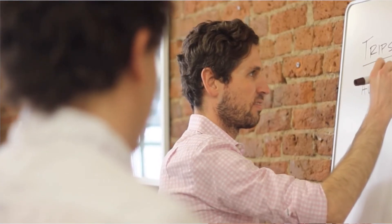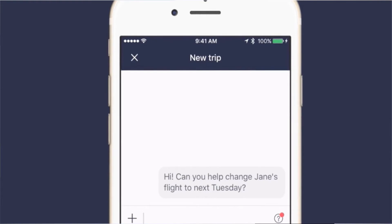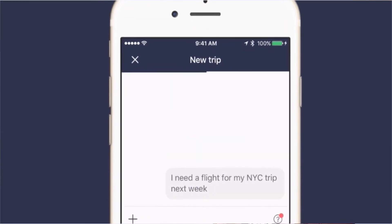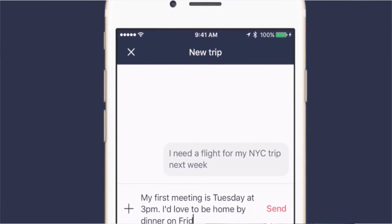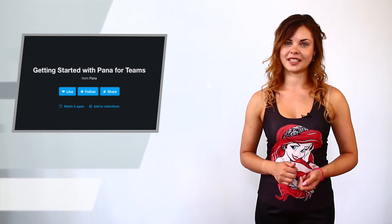Once you start, you'll be connected with a real person to tell all your preferences. Then Pena will send you some chosen options. Also, it can find options for places to stay — it's your own travel agent. When you check in, it advises you places to have breakfast, go out, or even gives you information about the weather. You have a link below the video to find out more details about the service and pricing.